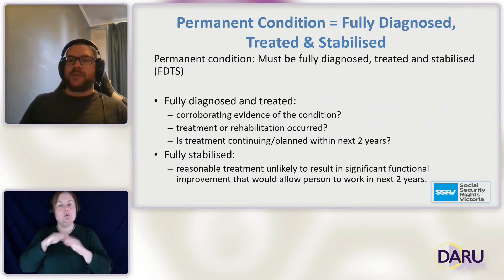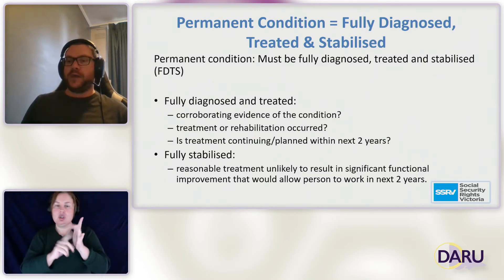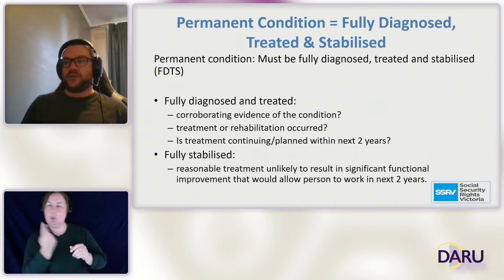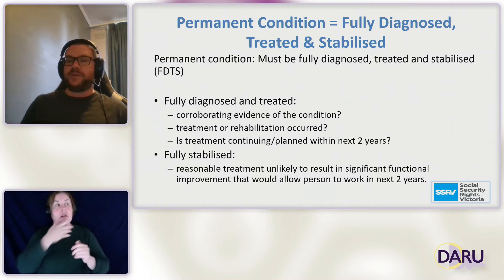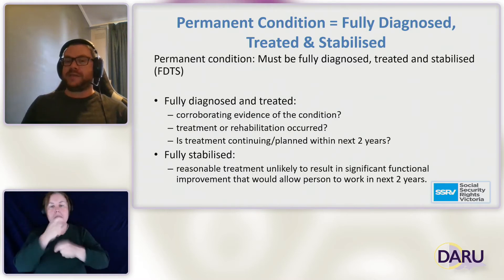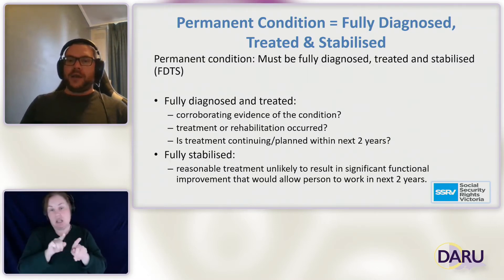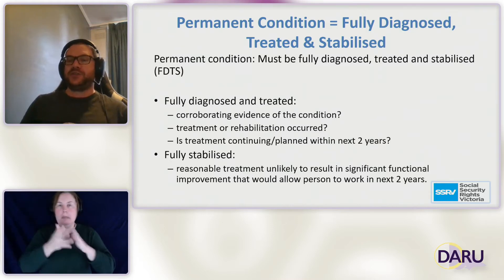Fully stabilised means a condition will show no significant functional improvement, even with reasonable treatment, over the next two years. An interesting case involved a person with MS — multiple sclerosis — a degenerative condition that as a general rule only gets worse. Centrelink said it was not fully stabilised because it would not stay the same. We successfully argued that degenerative doesn't mean it's going to get better either. One important thing to note: permanent means permanent over the next two years — and that's it.